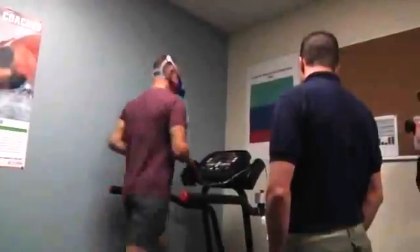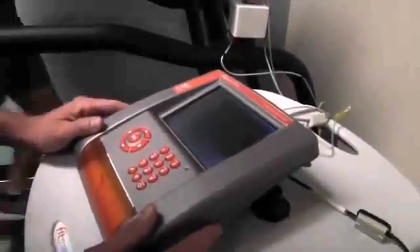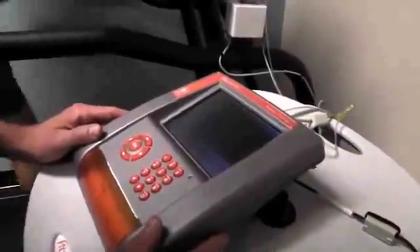Using the Fitmate Pro, we're able to calculate through air measurement how much oxygen they're able to take up and use at the maximum level. This is called the VO2 max, and it tells us your overall aerobic capacity.